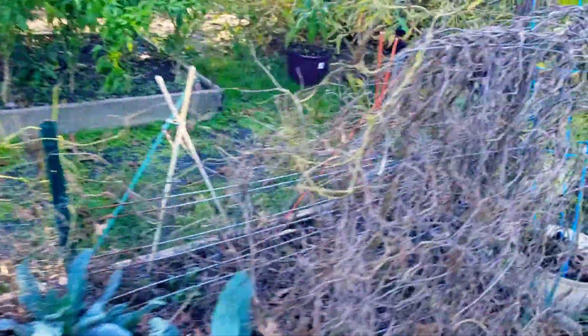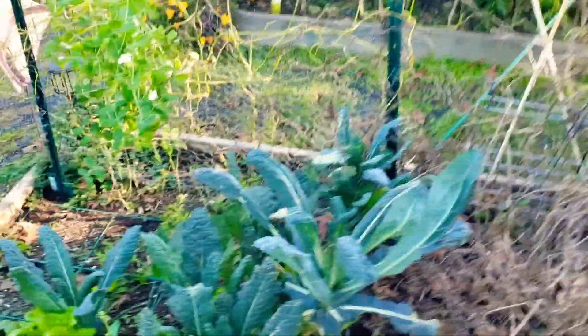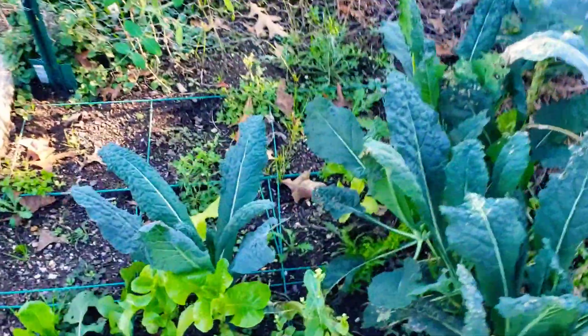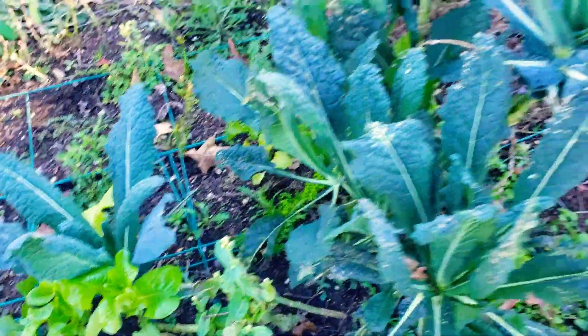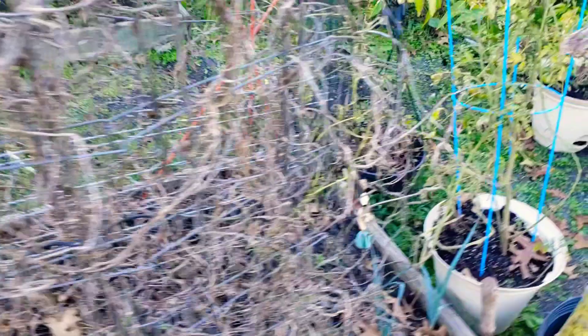Welcome back to the channel, everyone. Today is the end of the gardening season here. I'm here to collect everything that is grown, pick it all, harvest it, and collect my stuff since I'll be gardening elsewhere. So this should be fun.